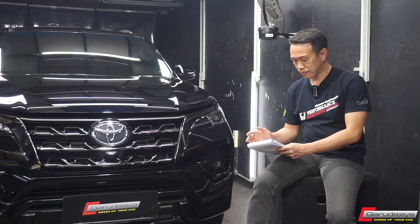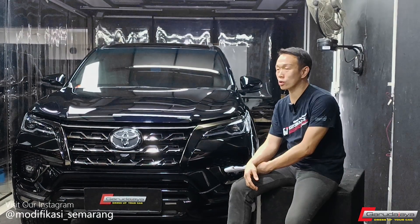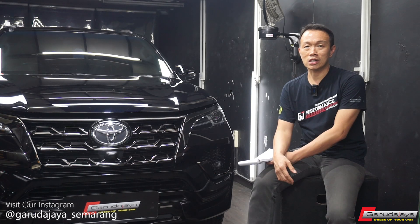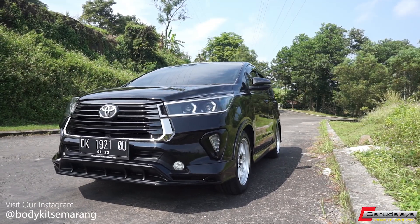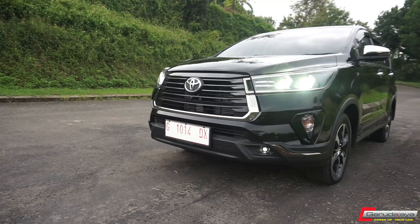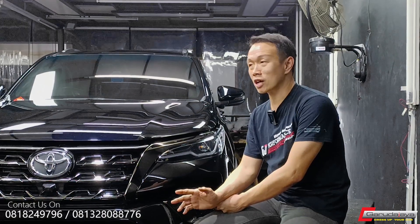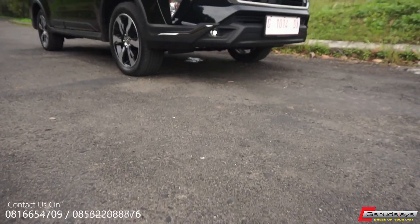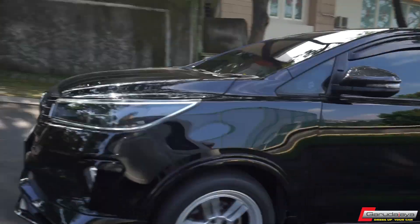Kemudian juga untuk Innova, kita ada produk baru untuk Innova Reborn yaitu body kit Safir ya guys. Body kit Safir tampilannya cukup sporty kalau dibandingkan dengan Venturer yang mainstream. Tapi lakunya Venturer lebih banyak, tapi buat saya di Safir itu lebih seru.